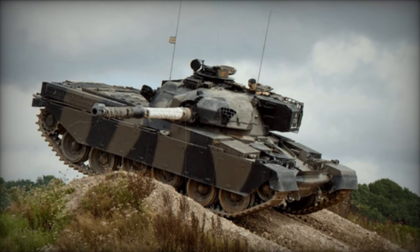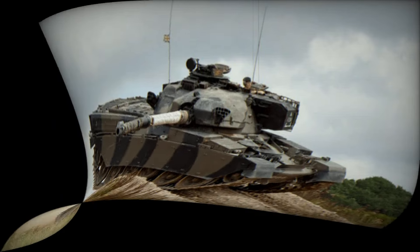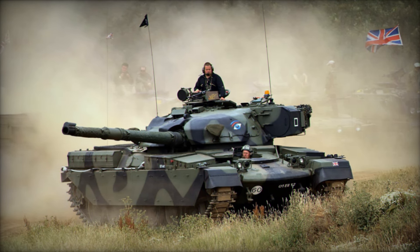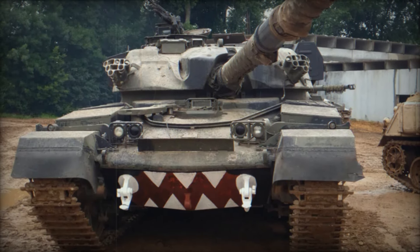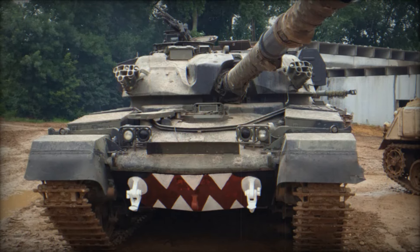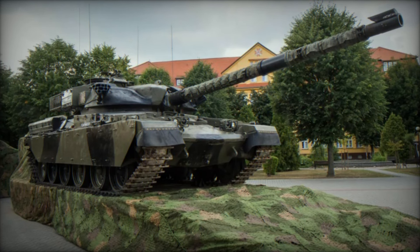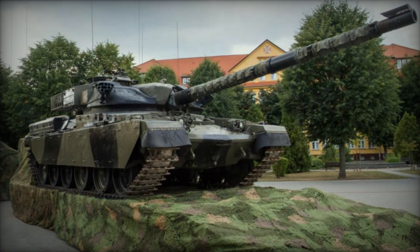The story of the Chieftain main battle tank begins in a post-World War II world. The British, having already seen the success of their Centurion tank, realized that the battlefield of the future would need a new kind of machine. As Cold War tensions began to rise, the demand for stronger, more heavily armored tanks grew. The Chieftain, designed by Leyland, was a response to this demand — a tank that could withstand the evolving threats from Soviet weaponry.